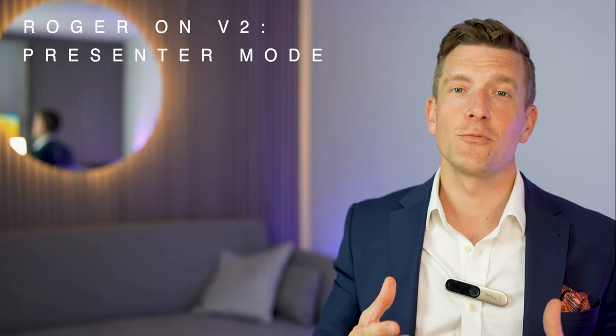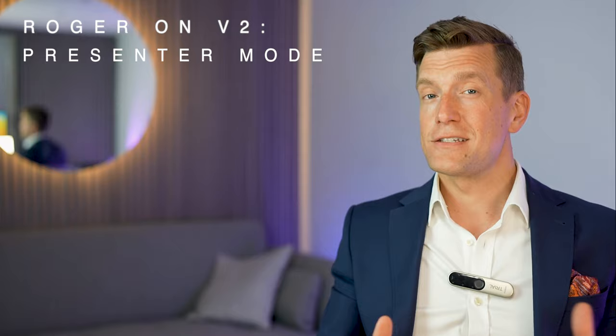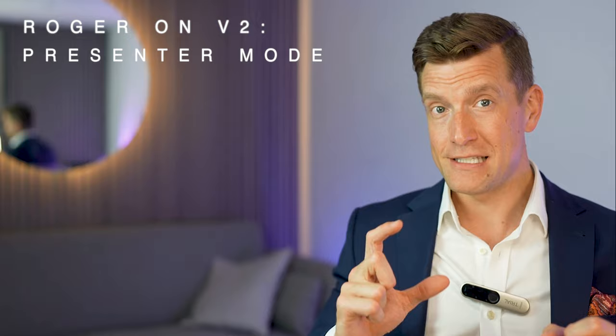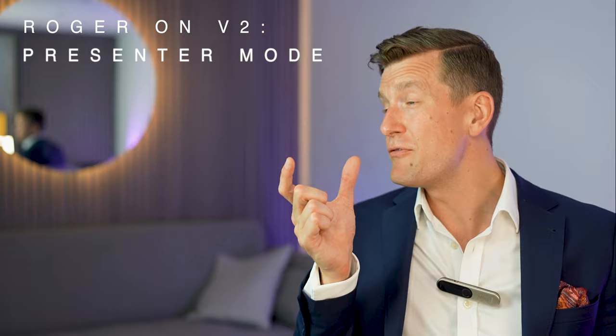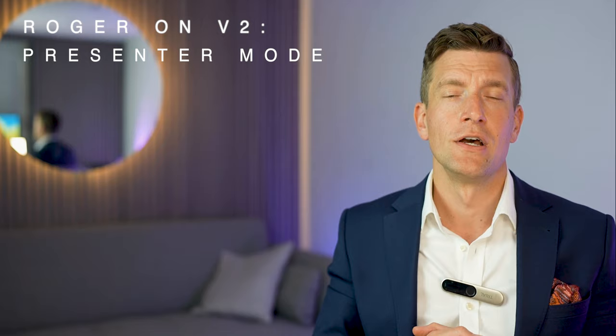Moving on to presenter mode: the Roger On will automatically recognize which mode it needs to be in based on whether it's lying horizontally on a table, hanging around someone's neck using the lanyard, or clipped onto their shirt. When you're in a one-to-one situation and it's placed around someone's neck, it will send the sound of that person's voice directly to both of your ears. The closer it is to their mouth, the more effective it will be — about six inches from the mouth is a little bit like being six inches from one of your hearing aids, and it's actually sending to both hearing aids simultaneously. The furthest distance that Roger will work is around 25 metres, so you're really only limited by your imagination as to where you feel this might benefit you.